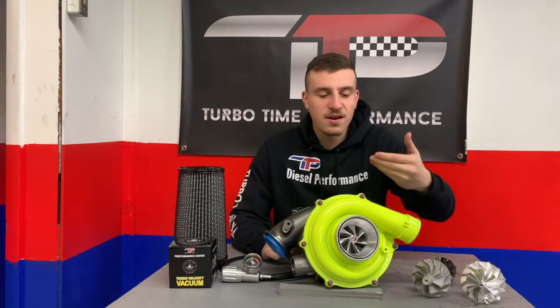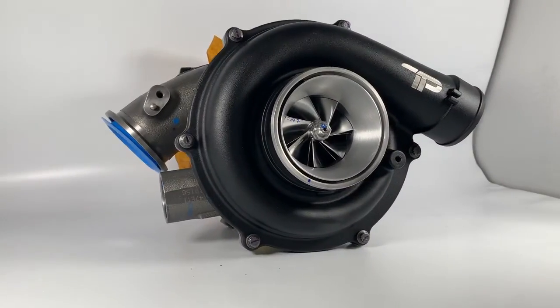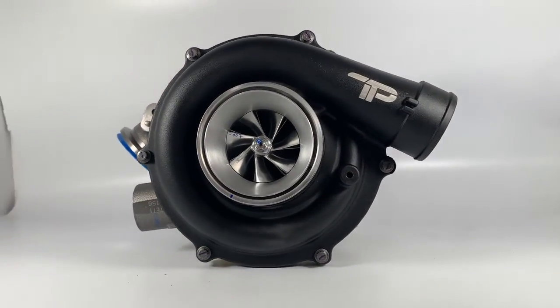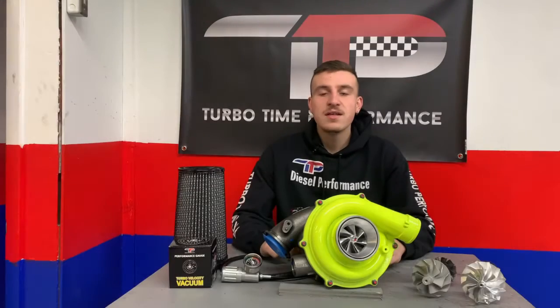Hi everyone, my name is Ethan here with Turbo Time USA. I have here our Predator GXR7 Velocity. This turbo offers quicker spooling and sharper throttle response on the low end and high horsepower gains at high rpm. It also has a loud aggressive whistle.